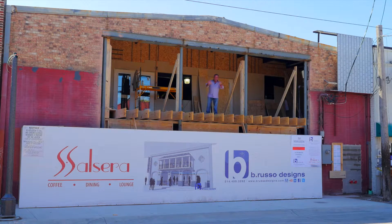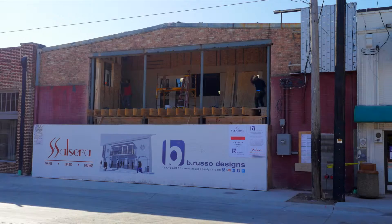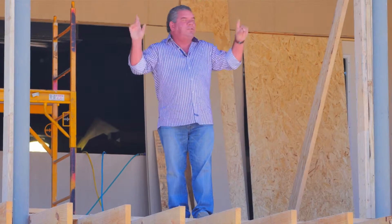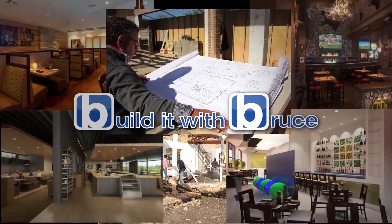As you can see, we have a lot going on here at Cafe Salsera. Second floor mezzanine dining overlooking Elm Street. The brick wall is gone, the structural steel problem solved. Come on, I'll take you on a detailed tour on this episode of Build It With Bruce.